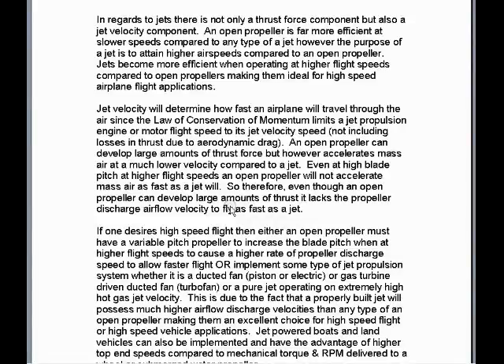Welcome to part 2 of 4. In regards to jets, there is not only a thrust force component, but also a jet velocity component. An open propeller is far more efficient at slower speeds compared to any type of a jet. However, the purpose of a jet is to attain higher airspeeds compared to an open propeller. Jets become more efficient when operating at higher flight speeds compared to open propellers, making them ideal for high-speed airplane flight applications.